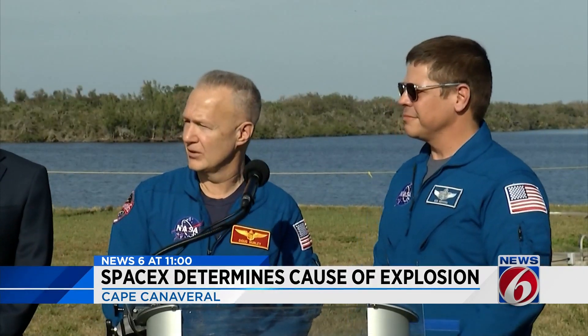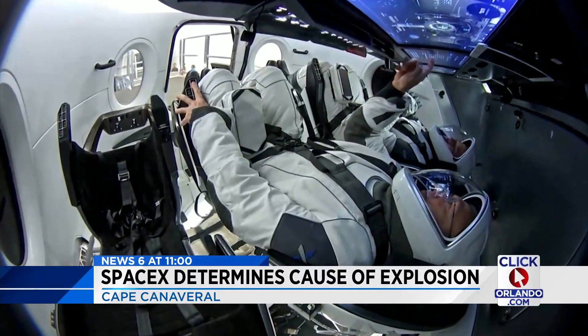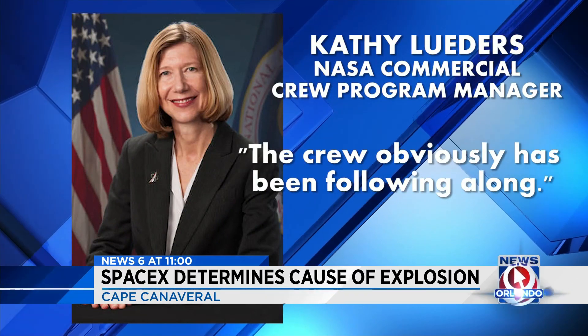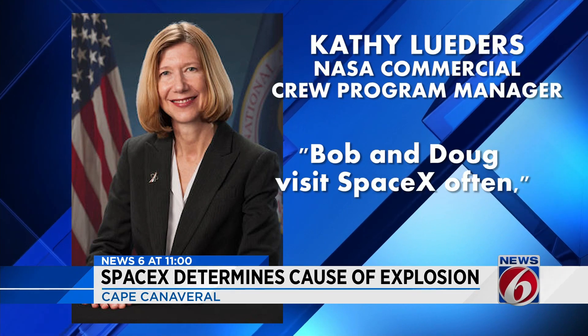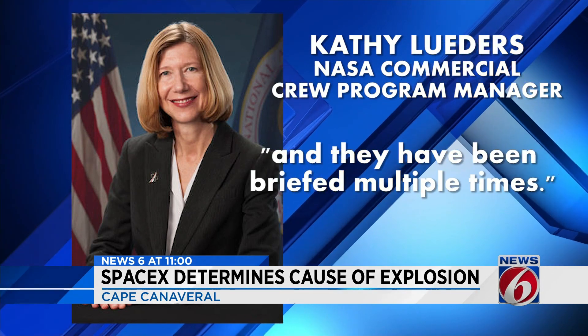SpaceX's first scheduled crew — astronauts Bob Behnken and Doug Hurley — have been part of this investigation. The crew office has been following along. Bob and Doug visit SpaceX often. They have their office hours out there, and they've been briefed multiple times.